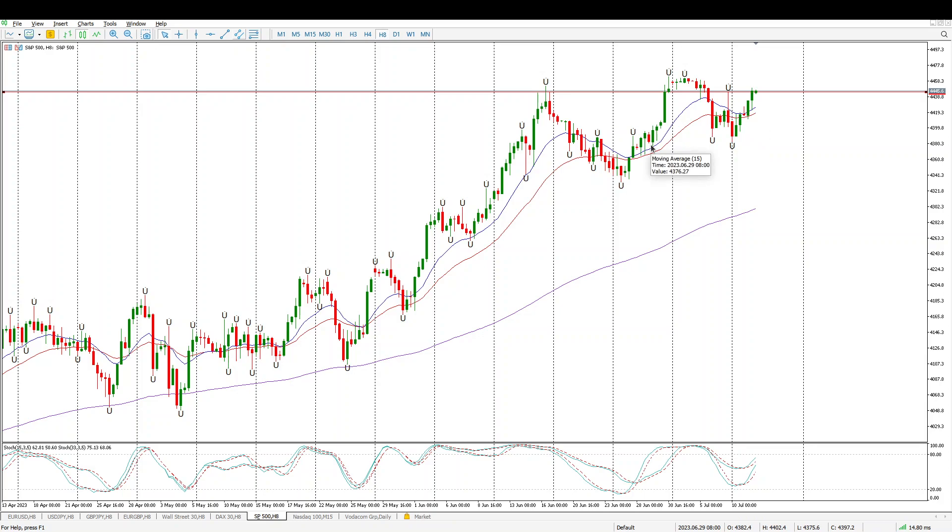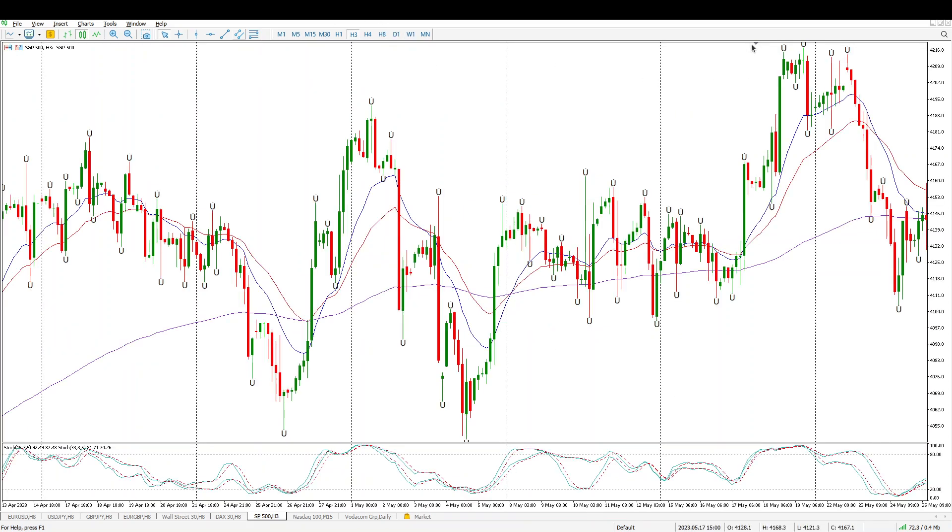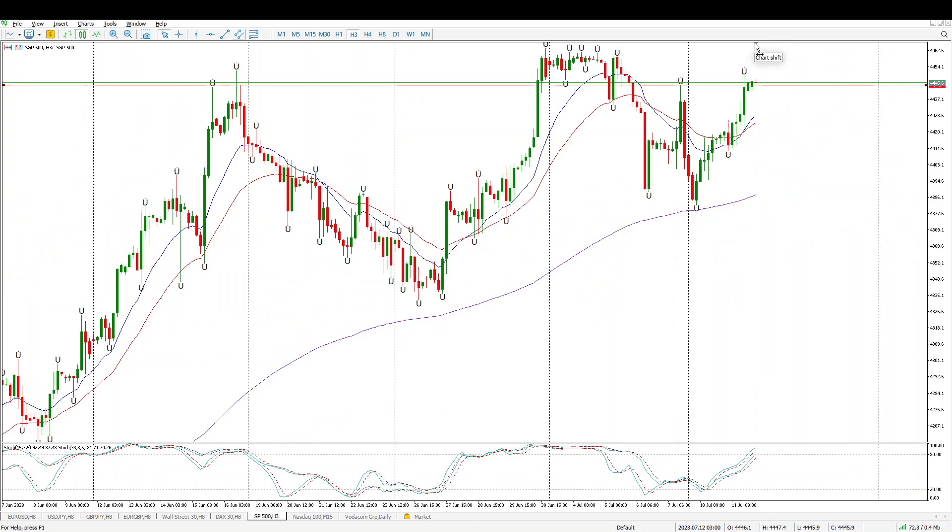Two days ago we were worried about interest rate hikes, and then two days later everything's fine — just a normal day in the market. For me, the trend is up; we're looking for opportunities to buy and we shouldn't be getting bogged down by the noise. Just look for the structure, look for the opportunities, and I just want to get these levels in.